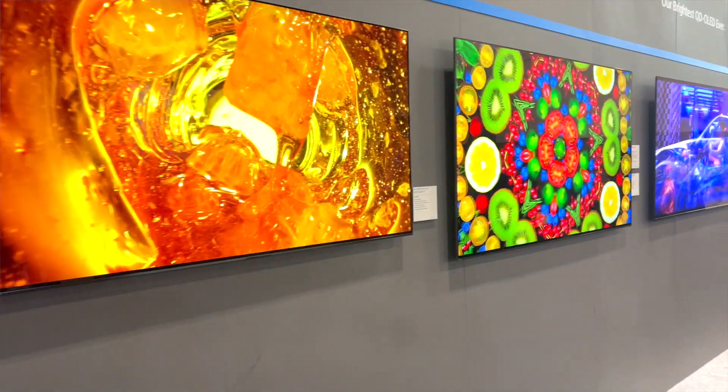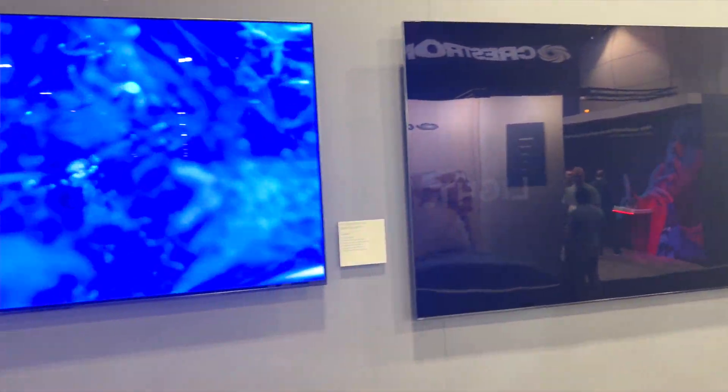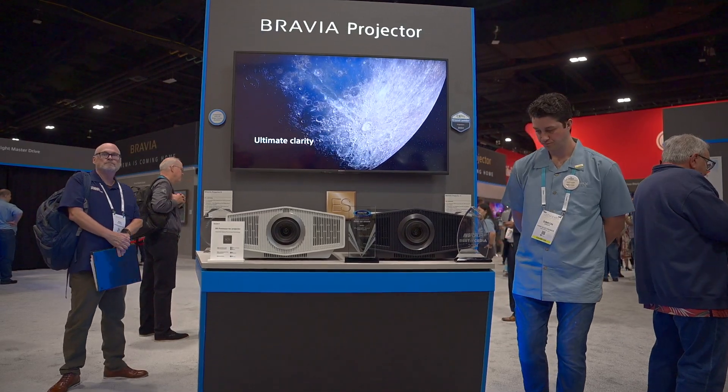Next we're gonna head over to Sony. Sony never disappoints — we're always so excited to check out their booth. This year they are launching the Seed Lead line, which is the best large format video on the market. We're also seeing three new projectors from Sony, which we're really excited about.